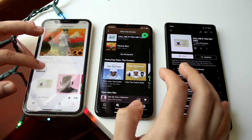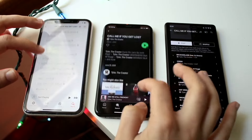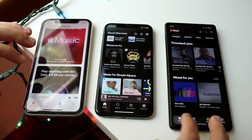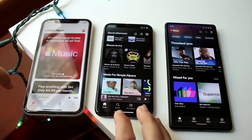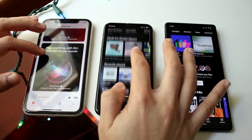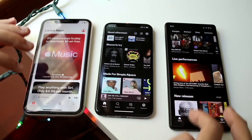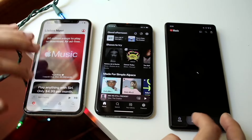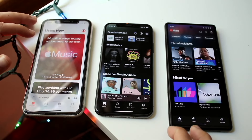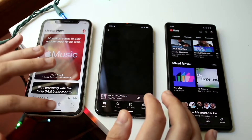On the family plan, you get all those features I listed, but it is $6 more, going from $10.99 to $16.99. So for basically $17 a month, on top of everything listed, you get unlimited access for up to six people. If you have a family of six, siblings, or cousins, you can pay for this membership and get unlimited access for up to six people, which is a very big deal.